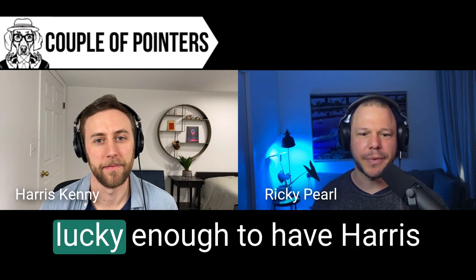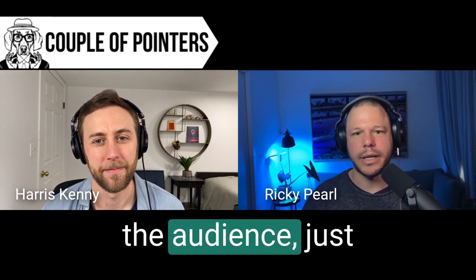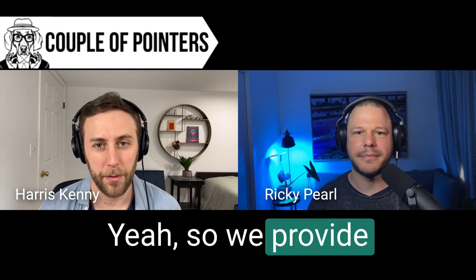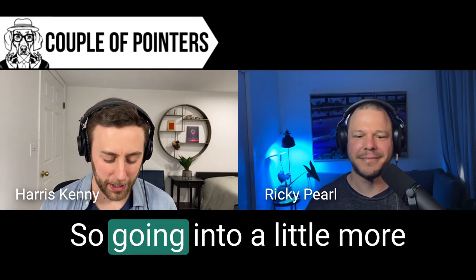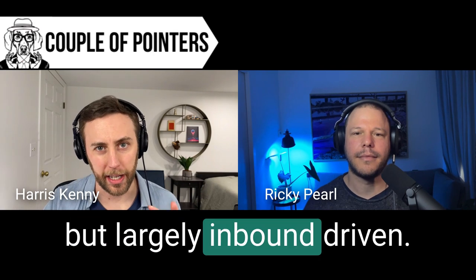Today on the Couple of Pointers podcast we're lucky enough to have Harris Kenny from Intro CRM. Welcome to the show. Hey Ricky, good to speak with you. So for the sake of the audience, just explain it like I'm five - what does Intro CRM do? We provide sales as a service, but that's a very broad thing. Going into more detail, we support revenue teams - typically marketers are our customers - and we're helping them with handling inbound leads, and to a lesser extent outbound as well.